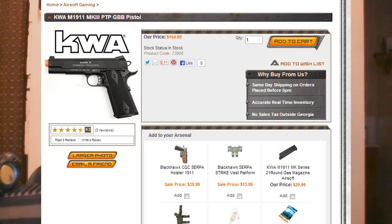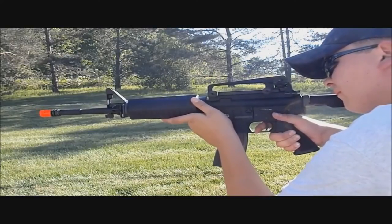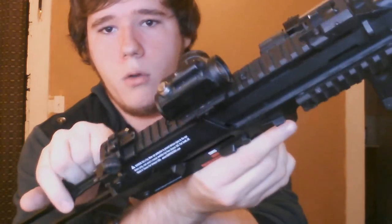WeTech does make some decent gas blowbacks — like the G39, that's a good one — but you're going to need to do a lot of research. Companies like KWA make fantastic gas blowbacks. They started with their PTP pistols, then moved into GBBRs running off their NS2 system. The NS2 system is kind of like the WeTech system with an open bolt where you can see the parts inside, which is more realistic and adds to immersion. But it is reliable as all hell.